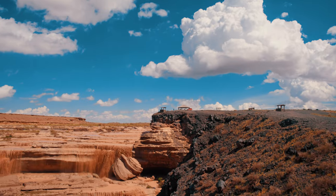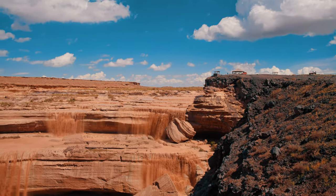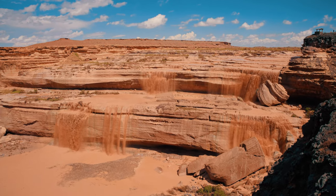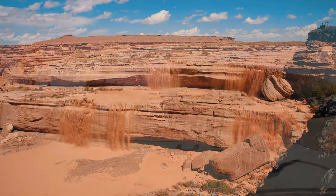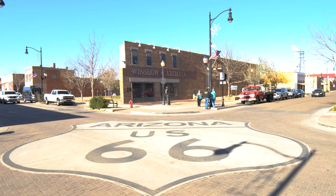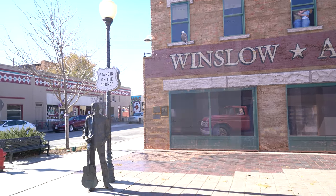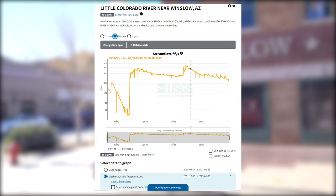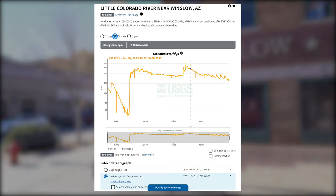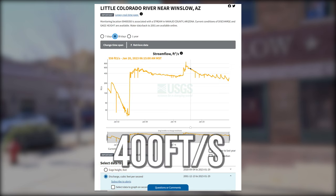There is actually a way to check ahead to see if they're flowing. The United States Geological Survey has a monitoring station for the river just upstream near the town of Winslow, measuring the amount of water currently flowing, and you can check it on their website — link in the description below. Under the graph, click discharge cubic feet per second, and if the graph measures 400 cubic feet per second and up, there's a pretty good chance that the Grand Falls are flowing.